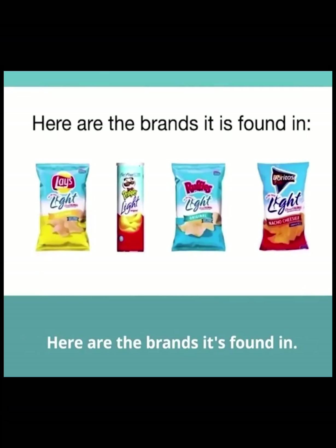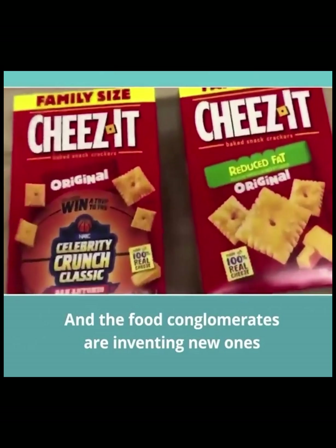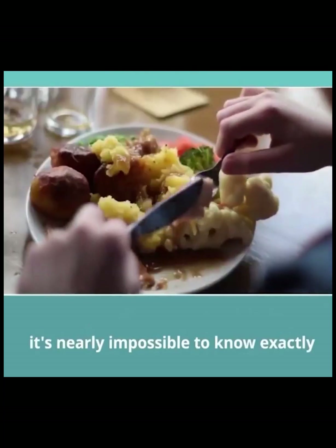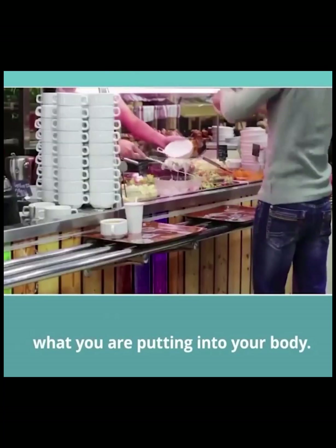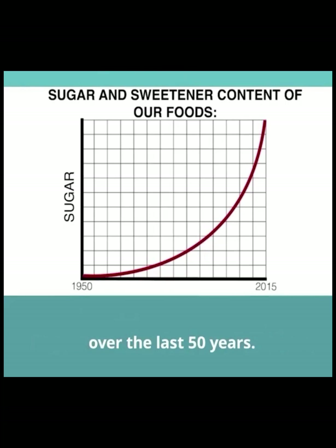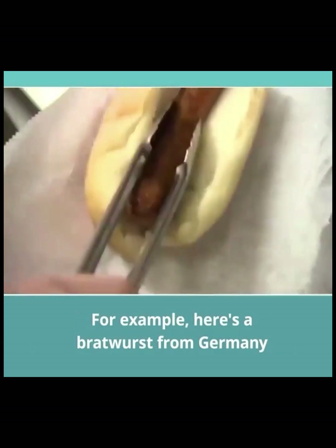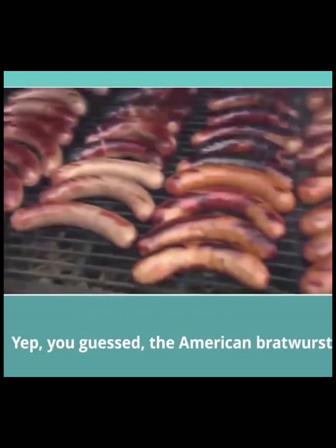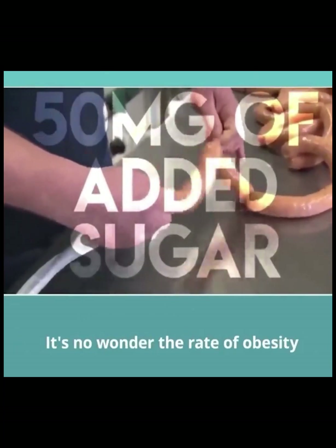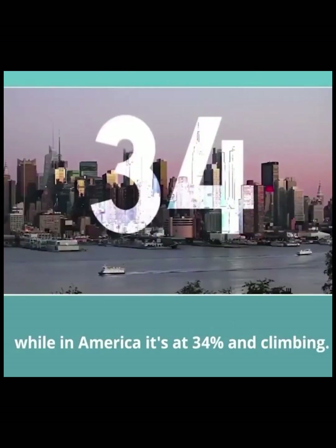Here are the brands it's found in. There are more dangerous carbs like Olean out there, and the food conglomerates are inventing new ones every single day. Unless you go on an all-organic diet prepared in your own kitchen, it's nearly impossible to know exactly what you're putting into your body. The sugar and sweetener content of our food has increased by a factor of 20 times over the last 50 years. For example, here is a Bratwurst from Germany and here's one from America — the American Bratwurst contains 50 milligrams of added sugar.